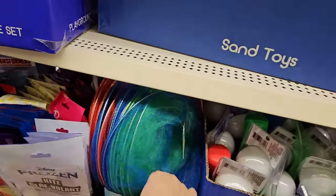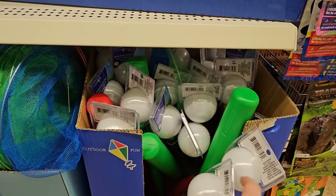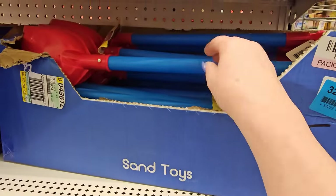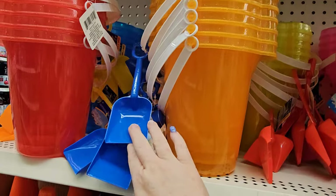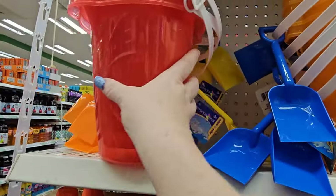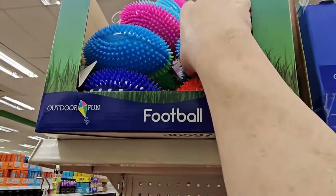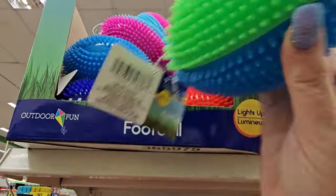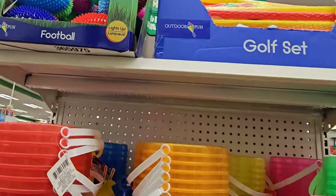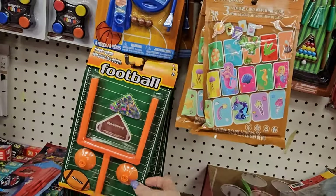We also found the baseball and bat. Then we have sand toys — this looks like a shovel — and pails with shovels in bright colors: red, blue, orange, yellow, pink, and green. Then we have a golf set and footballs with spikes in different colors. I haven't seen these little finger games — there's a football goal and a basketball one. I might have to grab one of these. And there's a dart game and a pool table.